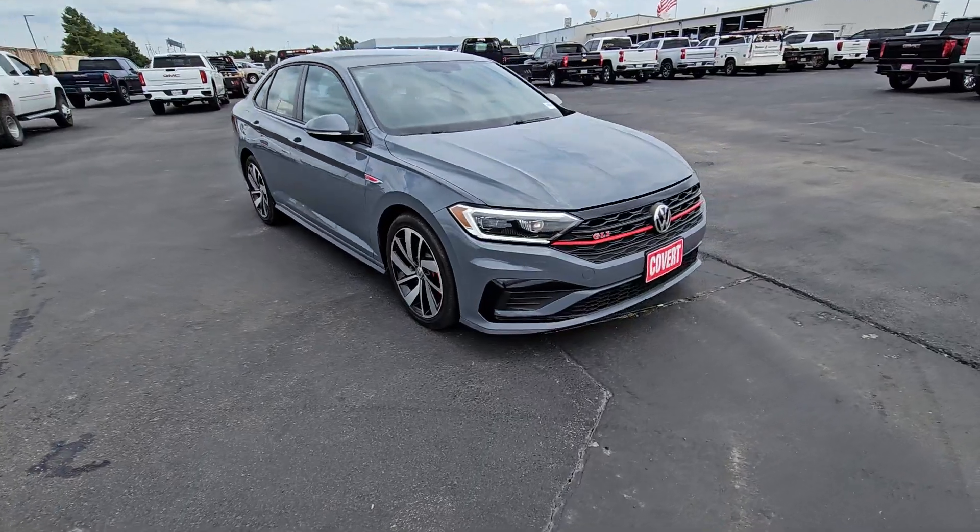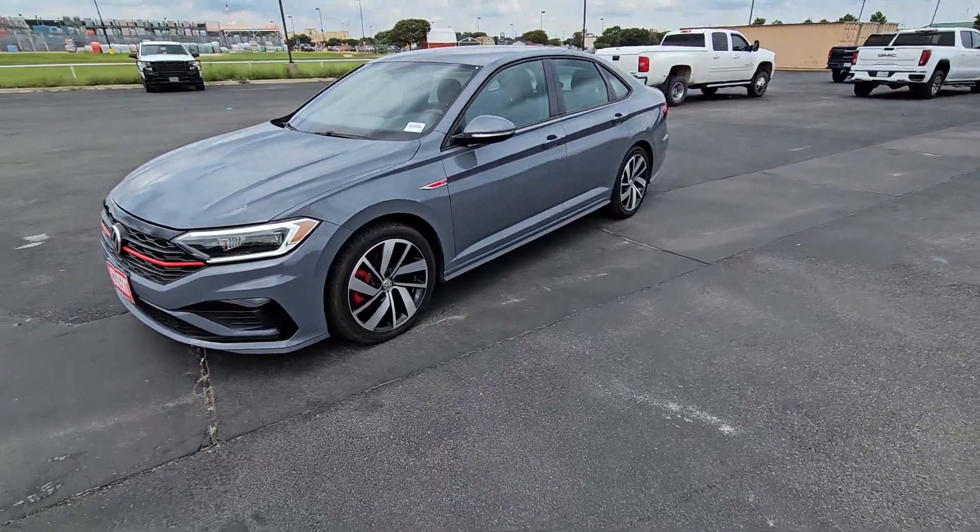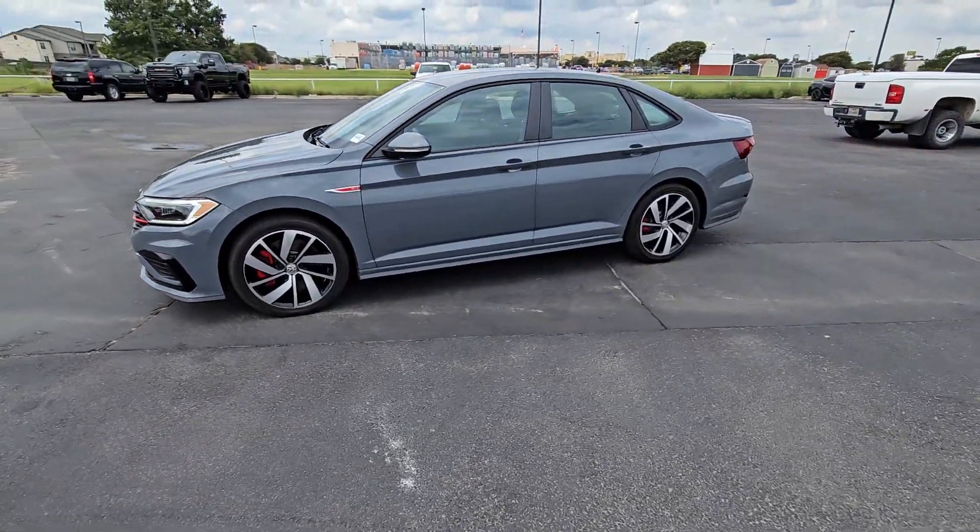This understated compact sports sedan delivers powerful performance as well as a comfortable, roomy cabin, impressive fuel efficiency, and a suite of advanced safety features.